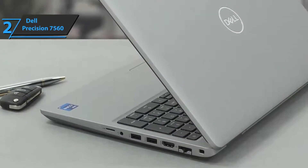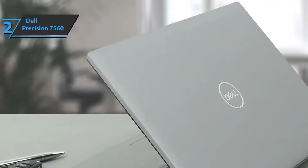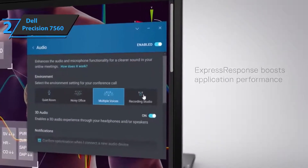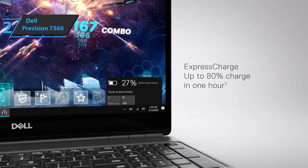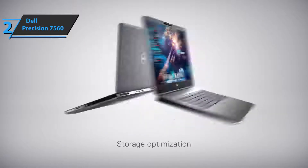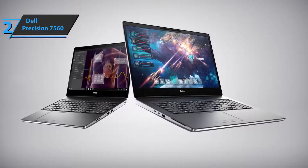Performance enthusiasts can set the Precision 7560 to 3,466MHz. This model's 4K screen and performance make it an impressive station for Photoshop. The screen is covered by a 720p HD webcam with a microphone and an optional infrared webcam that enables face recognition authentication via Windows Hello technology, which is also used by the optional fingerprint reader for biometric authentication. The Dell Precision 7560 includes a 6-cell Li-ion battery with a long life cycle, as well as the outstanding Express Charge Boost technology that charges the battery as quickly as possible.